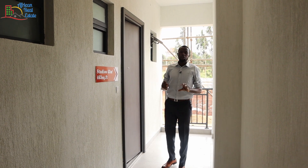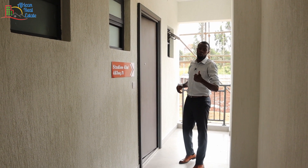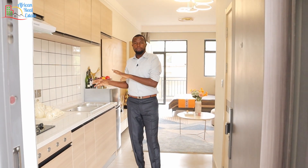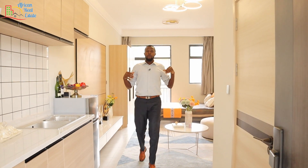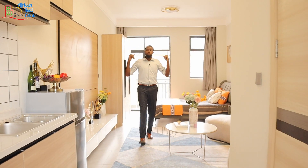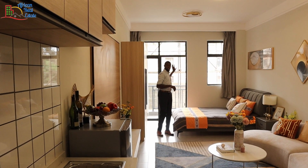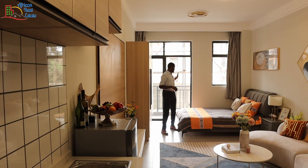We are going to start with the studio apartment — or you can use a local name and call it a bedsitter. Then I'll show you the one bedroom apartment. From the entrance you have a kitchenette on my right-hand side, a bathroom on my left-hand side, and here we are in the living room or seating area of this studio apartment. Behind me you have the bedroom area. This studio apartment comes with a balcony, and this floor-to-ceiling opening acts as the access.